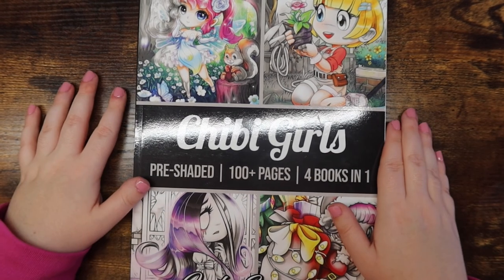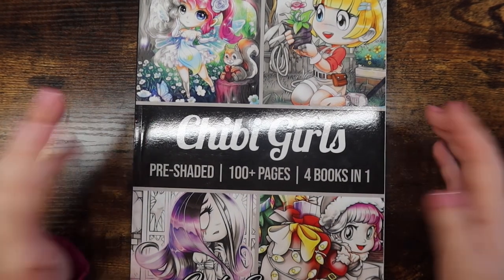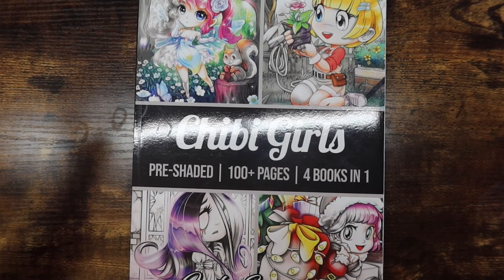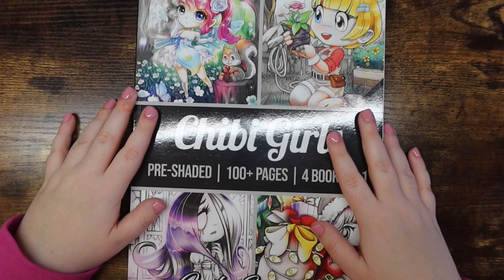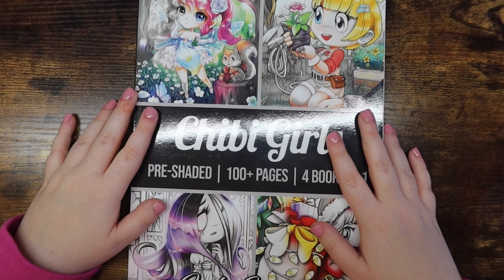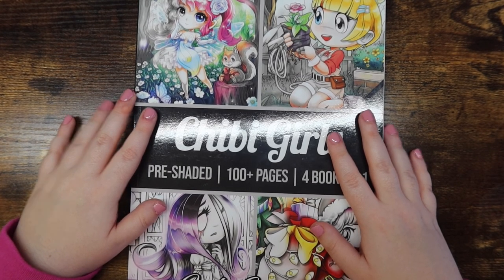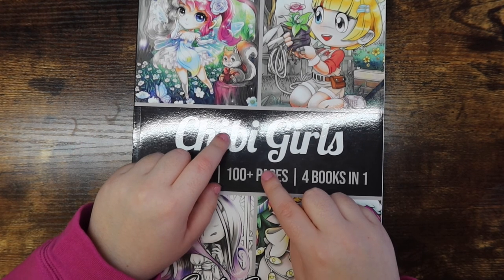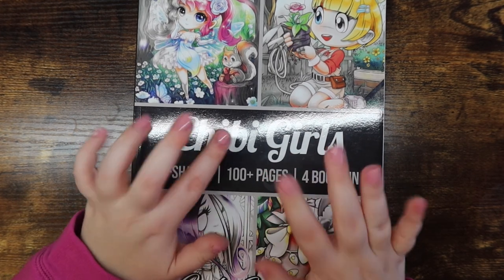And that is the end of my Christmas and winter coloring book collection video! I'm sure I'll do an updated one next year. I have a lot of Christmas coloring I could be doing. I really hope you guys enjoyed this video — if you did, give it a thumbs up, hit subscribe if you aren't already, and I will catch you in my next video. Bye!